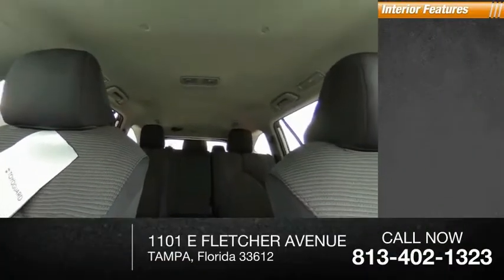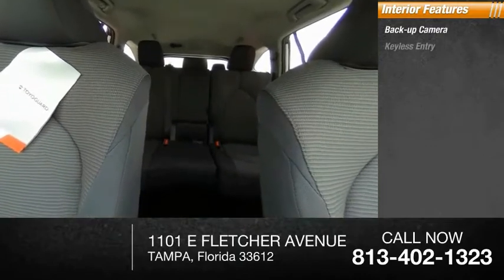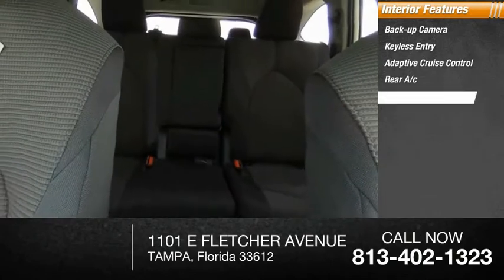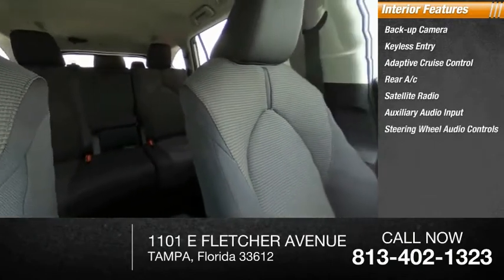Inside you'll find backup camera, keyless entry, adaptive cruise control, rear AC, satellite radio, auxiliary audio input, steering wheel audio controls, keyless start, and MP3 player.